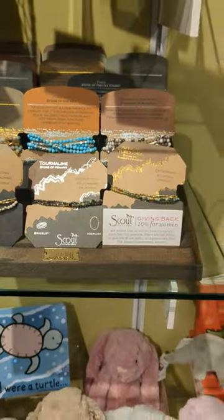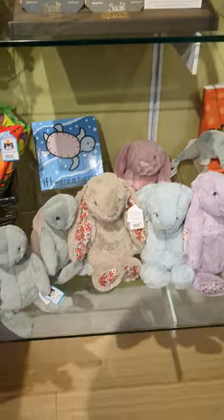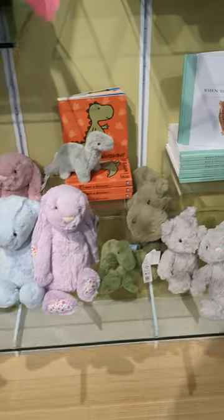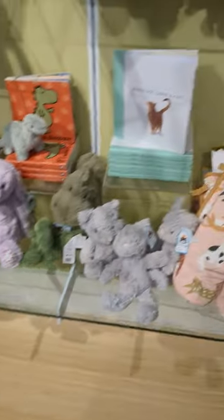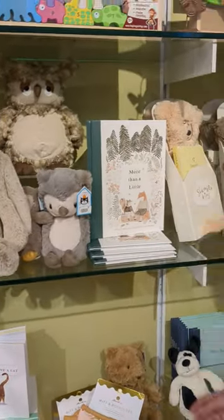These are great little gifty items. Want to send someone a little pick-me-up? Scout bracelets — they can be a bracelet or a necklace, they're just elastic and go right on. The best, most amazing stuffies in the world: the Jellycat stuffies are really awesome, and there are books that coordinate with them.